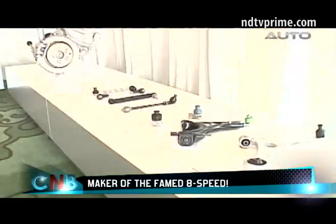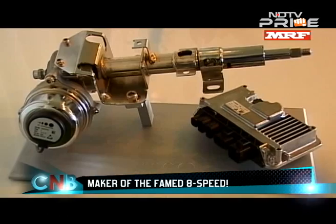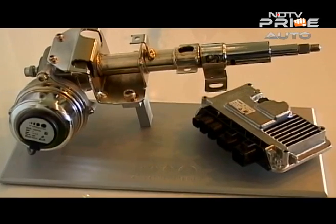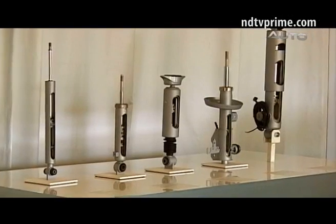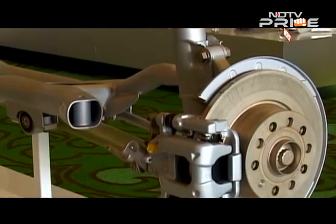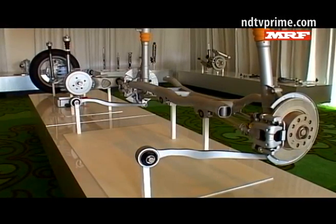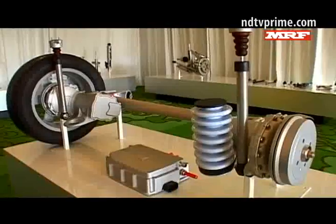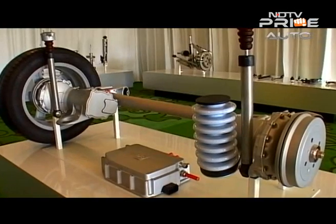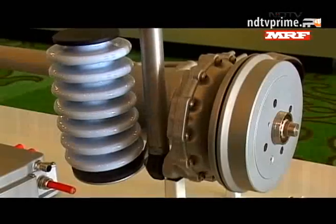Moving to the domain that ZF calls the off-highway business — it manufactures and provides a host of engineering solutions for working machines like backhoe loaders, graders, wheel loaders, and more. Its power-shift transmission is specially designed for backhoe loaders, and other interesting products like graders also use ZF gearboxes.